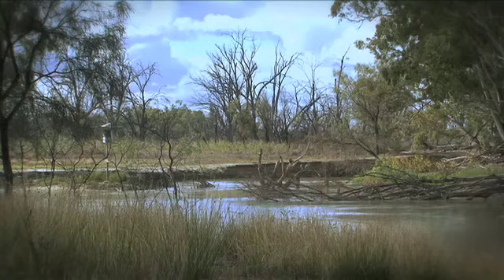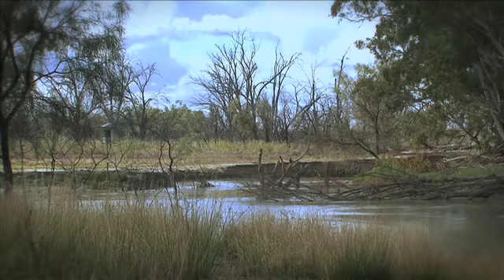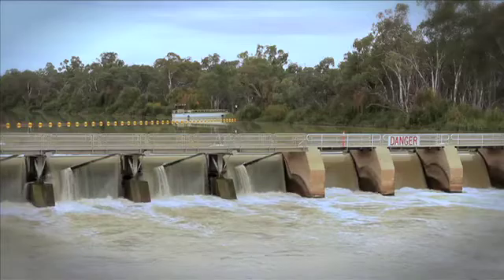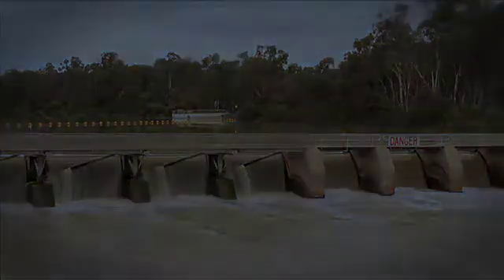When it was built, water levels in the river were increased by about three metres as a result of the lock being built. What that's meant for the Chowilla Anabranch system is that a lot of the creeks that were once ephemeral and might have flowed every one or two years as the river levels naturally rose became permanently flowing creeks. There are now about seven or eight points above Lock 6 where the river effectively bypasses Lock 6 and forms an anabranch.